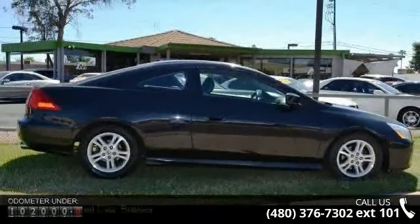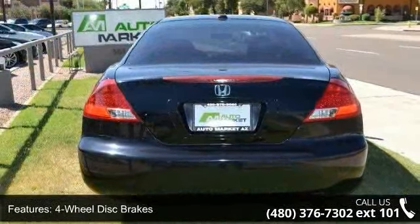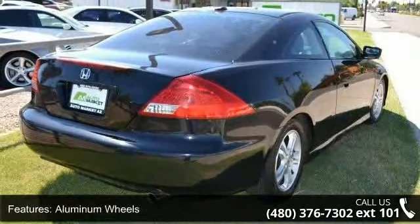This vehicle's top features include four-wheel disc brakes, ABS, adjustable steering wheel, aluminum wheels, automatic headlights, pocket seats, climate control, daytime running lights, and driver adjustable lumbar.